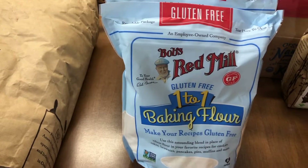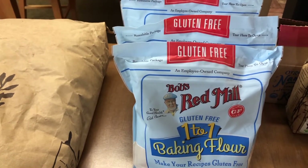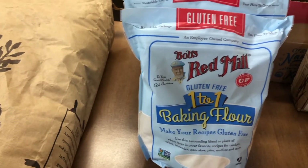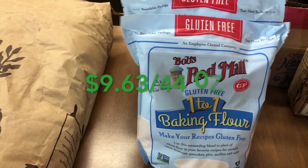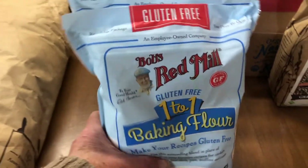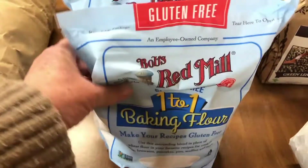To go along with the gluten-free theme for our trip, I bought three bags of Bob's Red Mill one-to-one baking flour that is gluten-free. I have bought this from them before because the price is really good for the package we get — it's a two-pound twelve-ounce package.